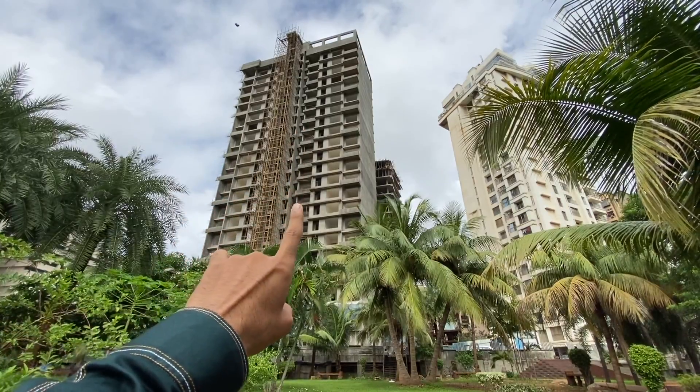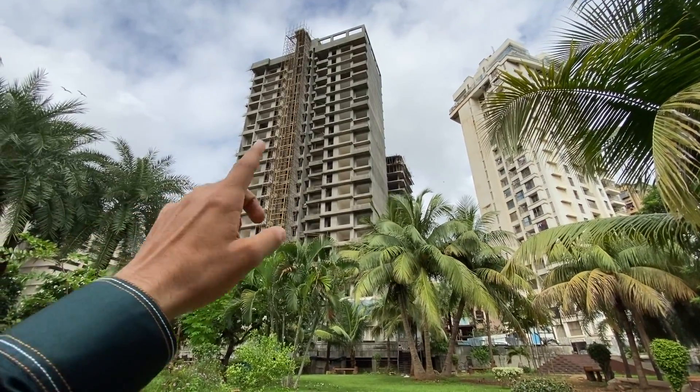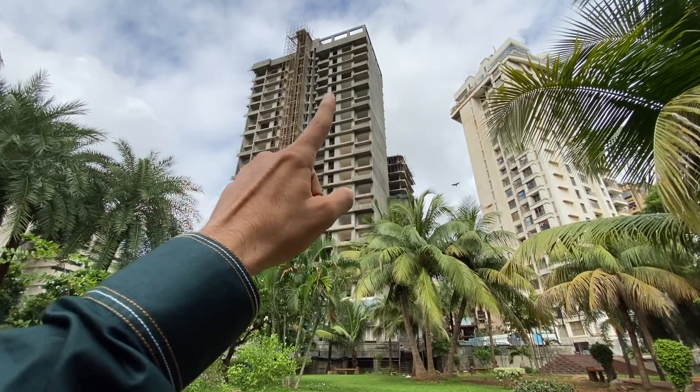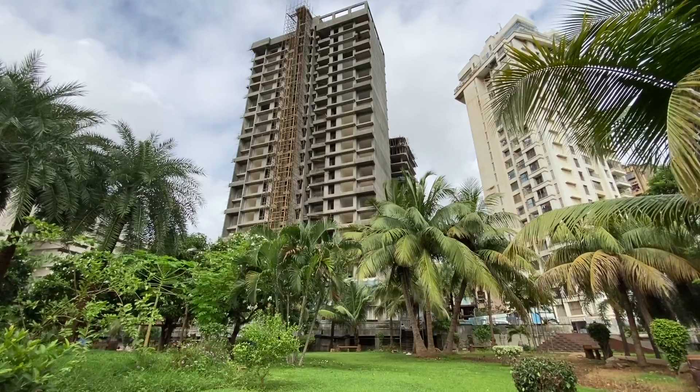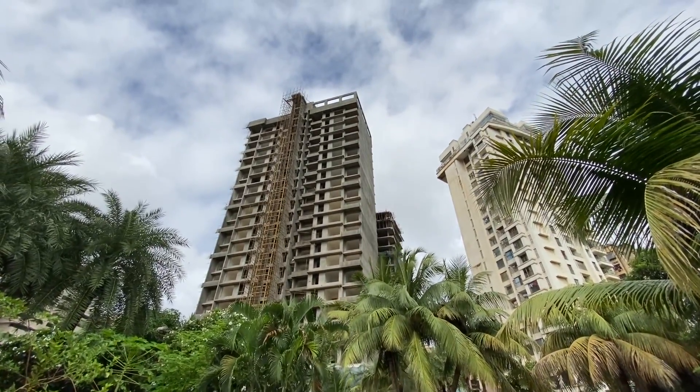Here is SMG Eboni, and there is another future development project nearby. The rooftop amenities will be connected in an L-shape between the two projects, making this one of the best projects in Yogeshwari West after Lodha.